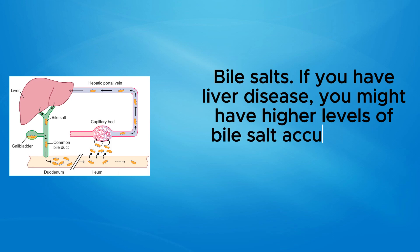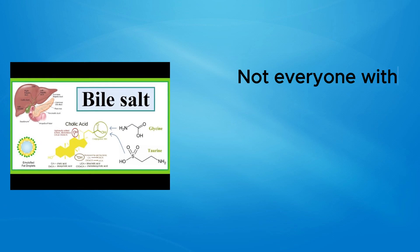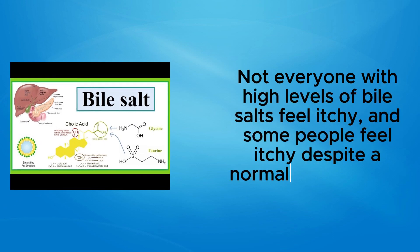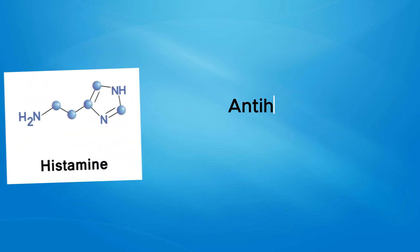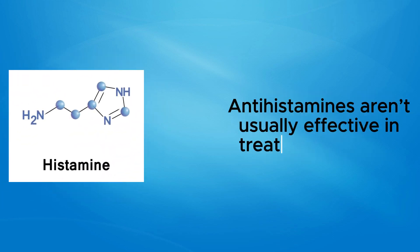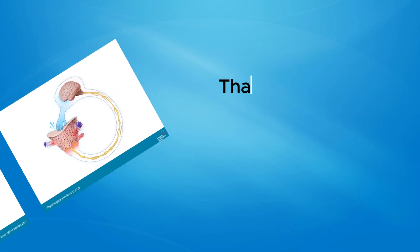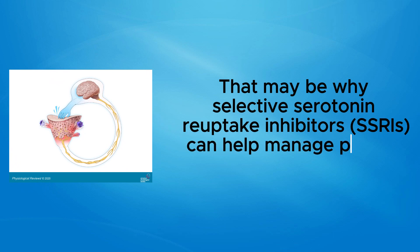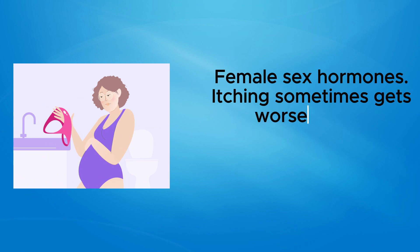Bile salts: If you have liver disease, you might have higher levels of bile salts accumulating under the skin, which may cause itching. Not everyone with high levels of bile salts feels itchy, and some people feel itchy despite a normal bile salt level. Histamine: Some people with pruritus have raised histamine levels, though antihistamines aren't usually effective in treating it. Serotonin: Serotonin may alter itch perception, which may be why selective serotonin reuptake inhibitors (SSRIs) can help manage pruritus in some people.